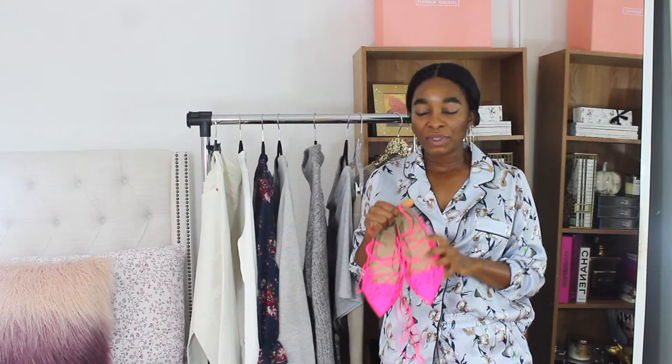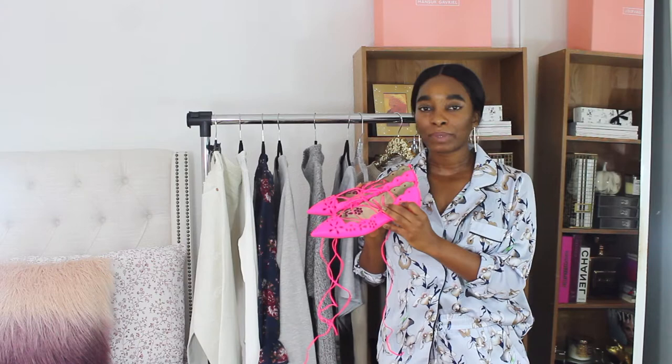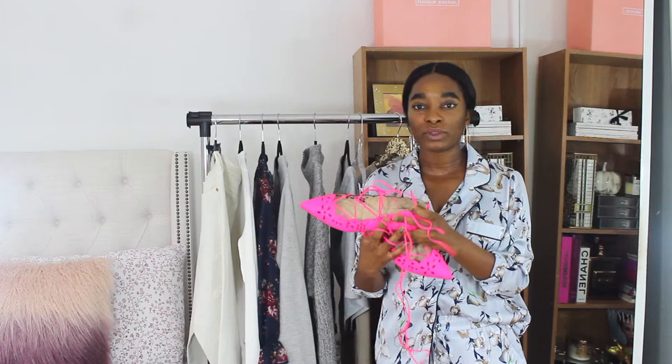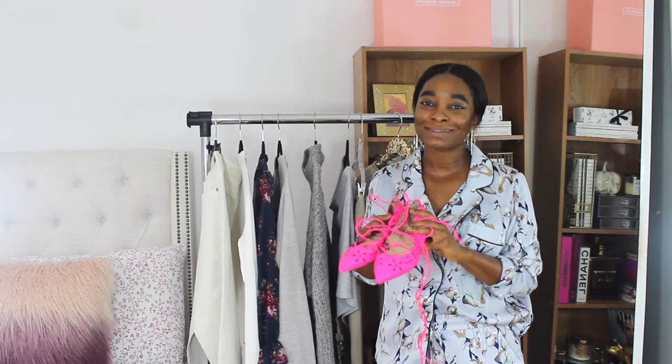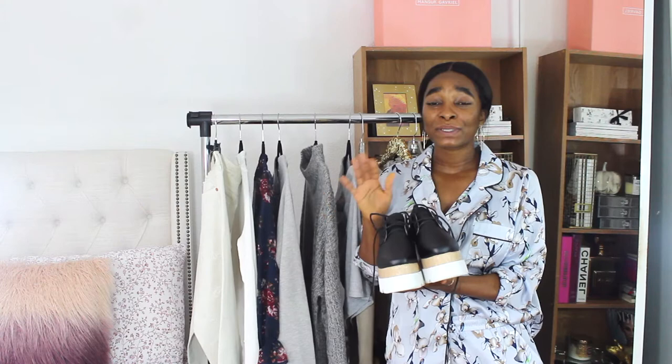Next are a pair of super bright, hot pink fluorescent J.Crew flats. These were originally $200-something dollars and I waited until they went on major sale. I love the lace-up and eyelet detail on the shoe. They add a perfect pop of color to any look — even in fall and winter. I typically always wear color during fall, so these are a great addition and will also be great for spring/summer.